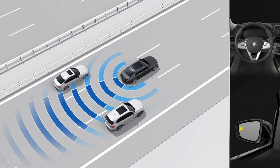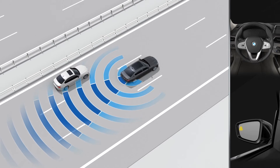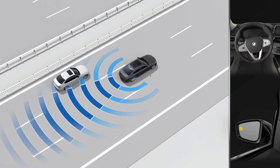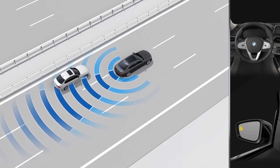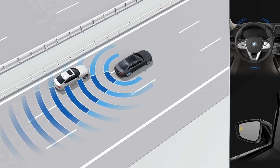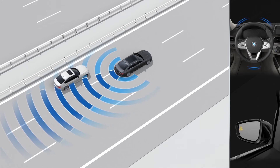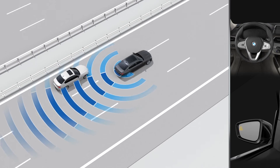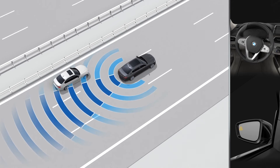If you activate the turn signal in such a situation and thereby indicate your intent to change lanes, a warning will be displayed. The warning symbol on the outside mirror will begin to flash and the steering wheel will vibrate, intuitively supporting you to abort the lane change and prevent a possible collision.